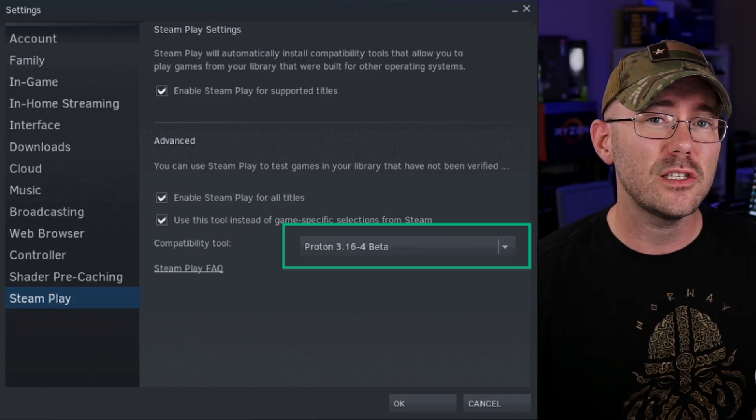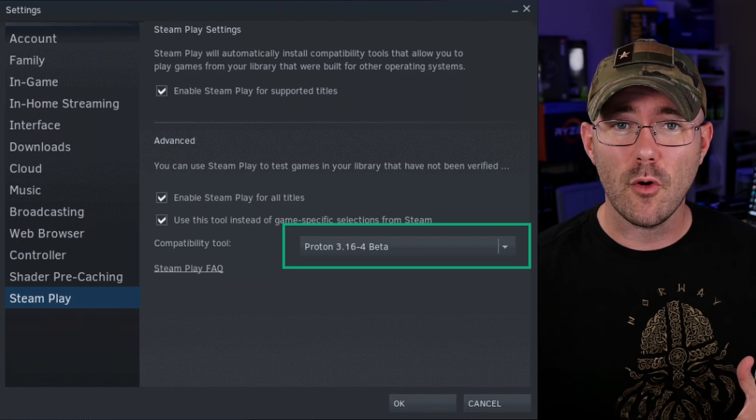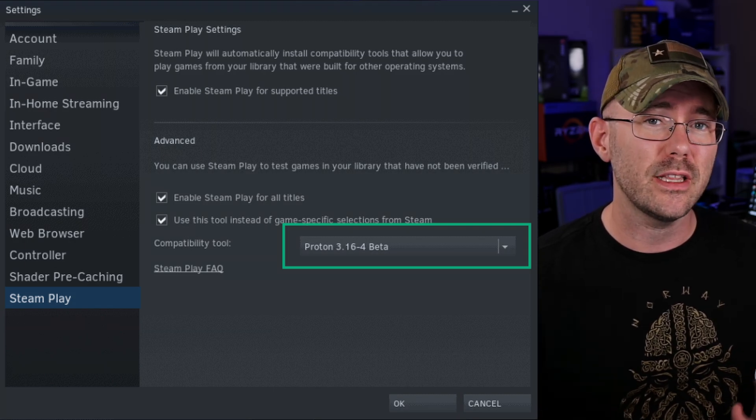I'm going to be running each of the games through Steam's Proton version 6.3. I did do a little bit of analysis with the experimental branch, but I really didn't see much of a performance improvement or decrease using that particular branch. Now keep in mind that there are some games on this list that do support Linux natively. However, for simplicity and to be as transparent as possible, each game tested today is using the Proton compatibility layer.